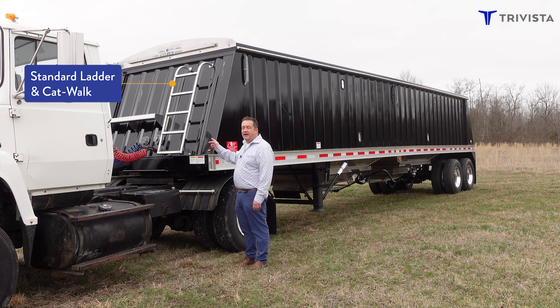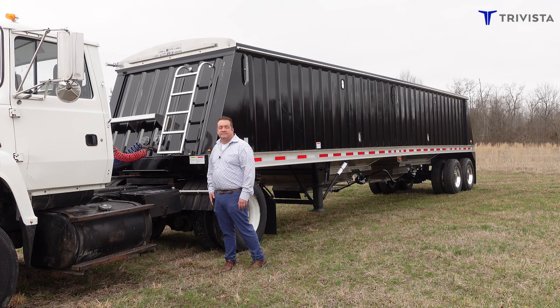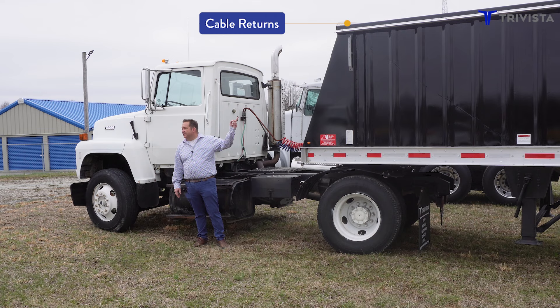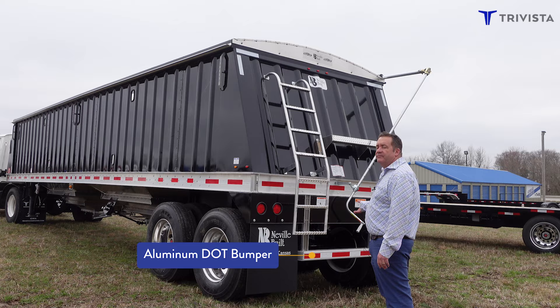All our trailers are built standard with the ladder and the catwalk for safety. As you're watching it load, you have a nice foothold to put your feet on. Another thing is we use cable returns instead of bungee cords — it's a lot more durable. On the back of the trailer we also have a ladder, a catwalk, and an aluminum DOT bumper.